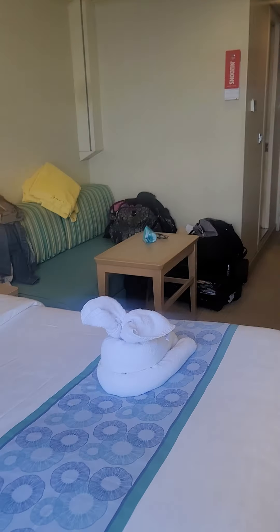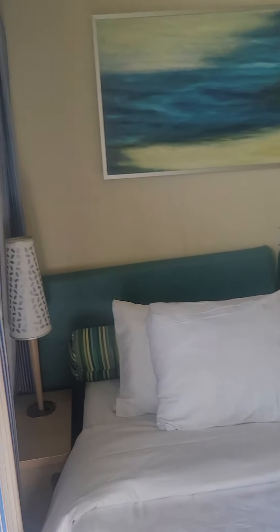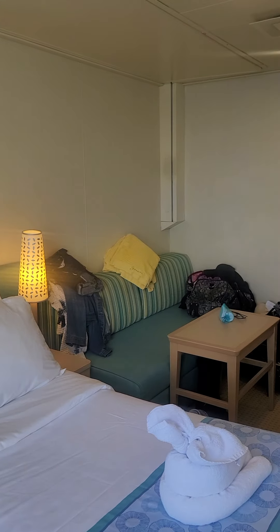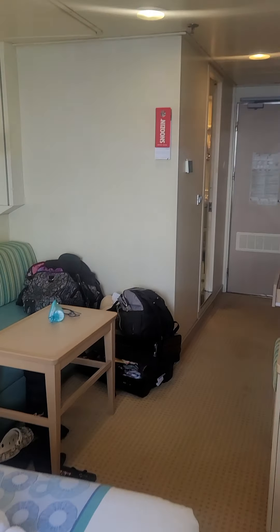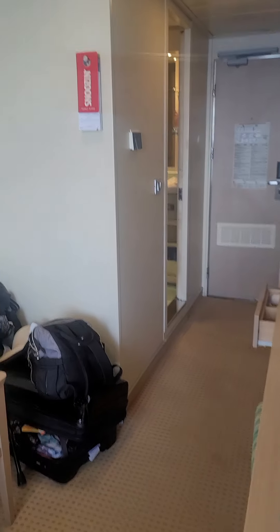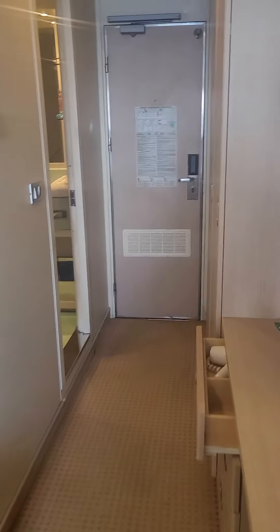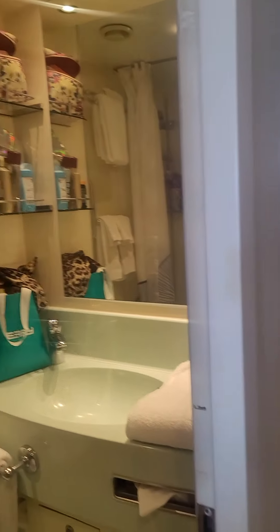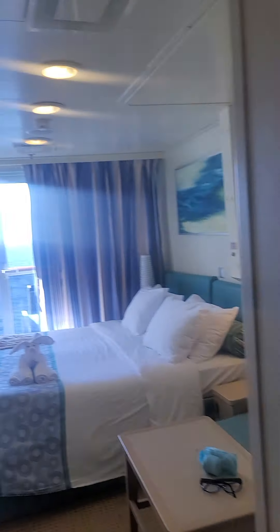The room is okay with space. Let me know how you like this room. If you like the cruise on the Sunshine, please watch the other videos — there's a tour video, a video rating the food, and customer service. Be sure to watch that. Thank you so much for tuning in. Ciao.